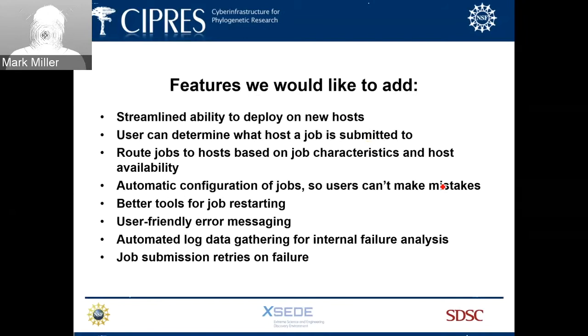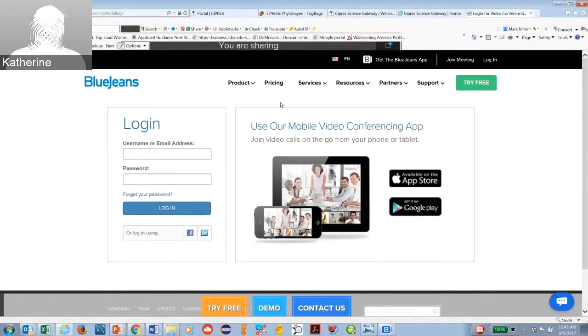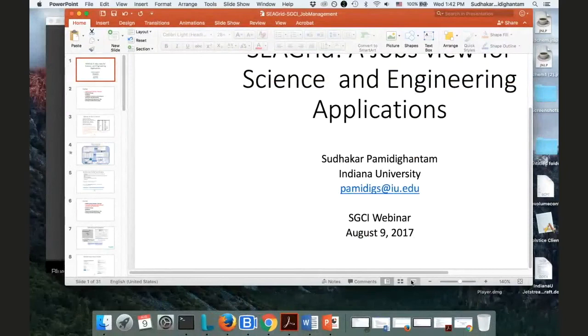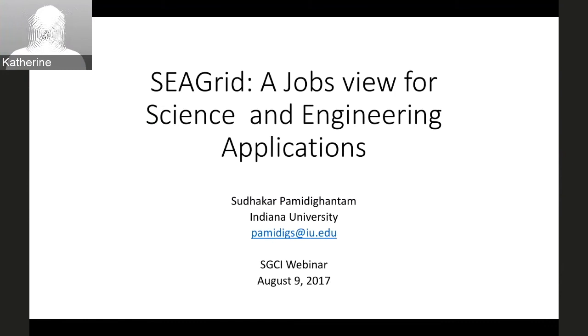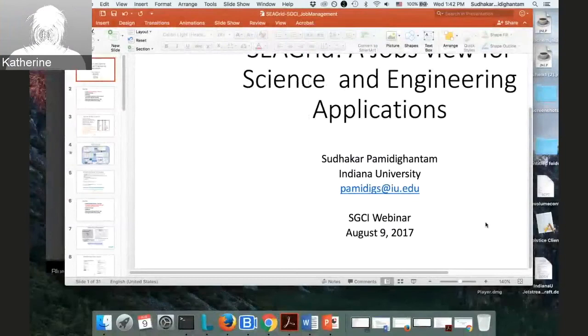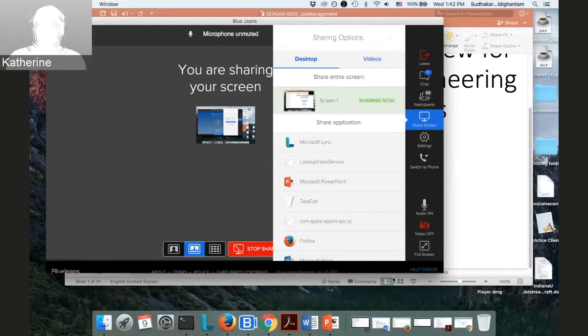I hope that gives you some sense of what we've encountered and how we've responded, and provokes discussion about what kinds of issues you're running into and how they can be solved. Moderator transitions the session to Sudhakar Pamidighantam from the SeaGrid Project.